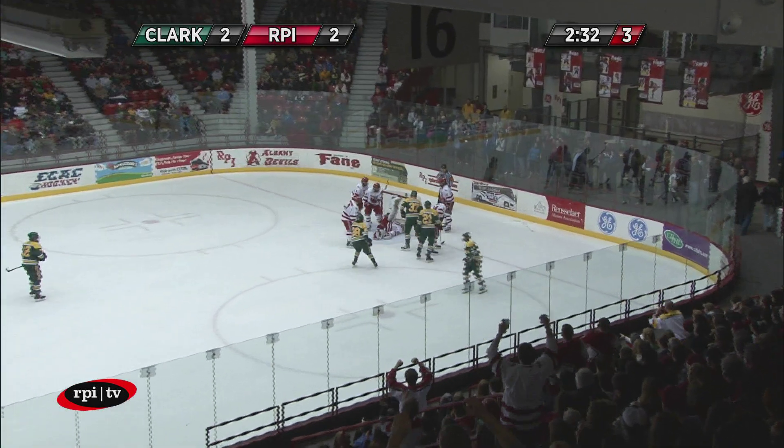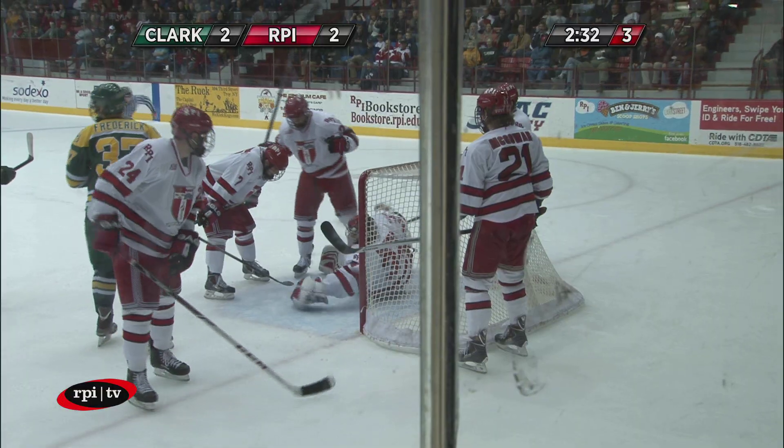Shot! Oh! Save! Leibold! Another shot! And where is it? Debold got his glove on that. Absolutely amazing.